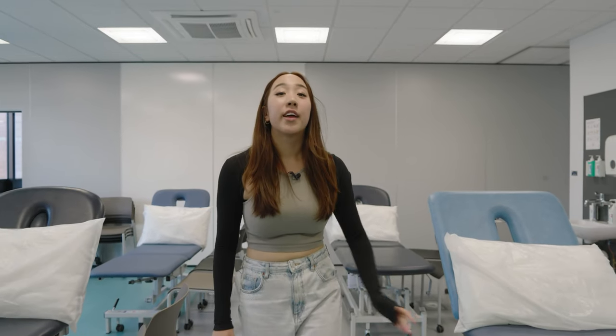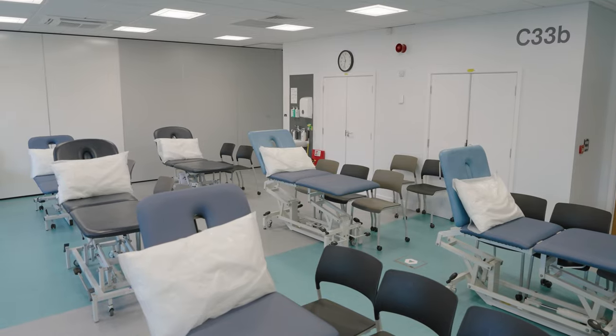This is a practical learning space. At the moment it's set up for teaching nerve examinations, but it can also transform into a microscope lab for studying cells.